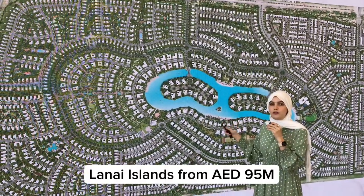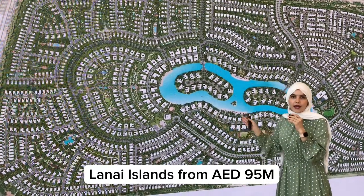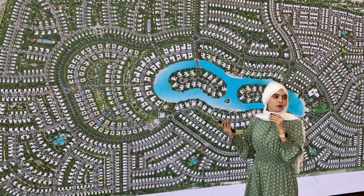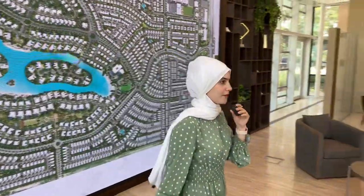These villas are starting from $19.95 million and go upwards. I'm going to take you to the cluster so you can understand this better.